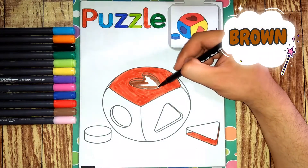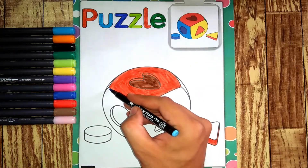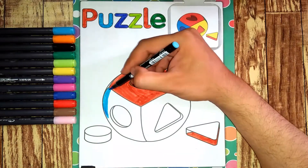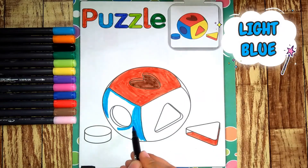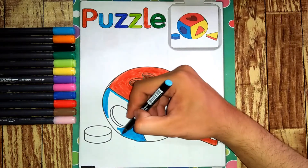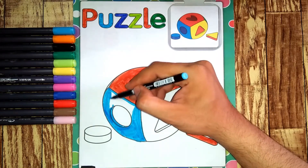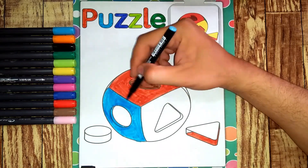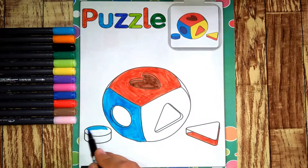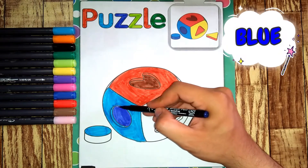It has brown. It has light blue. It has blue.